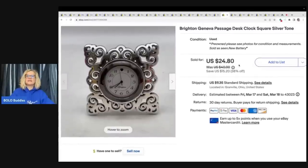This is a Brighton Geneva Passage Desk Clock Square Silvertone. I got this at the Goodwill bins, believe it or not, and I took a best offer of $18 plus shipping.